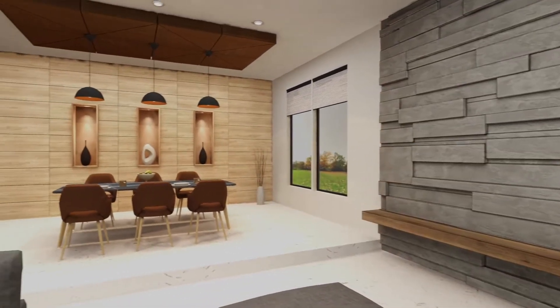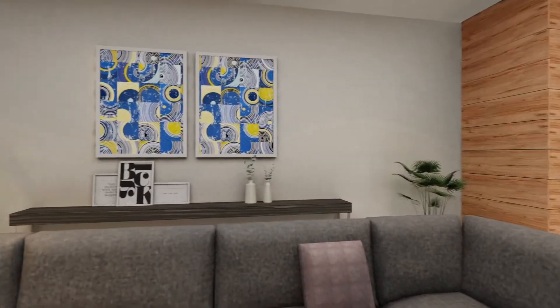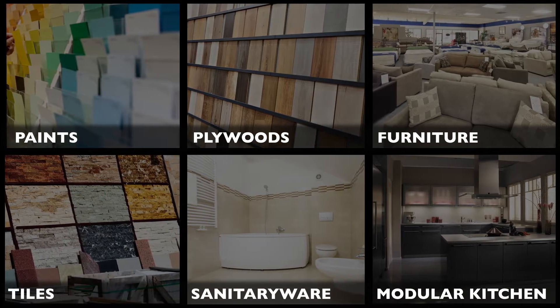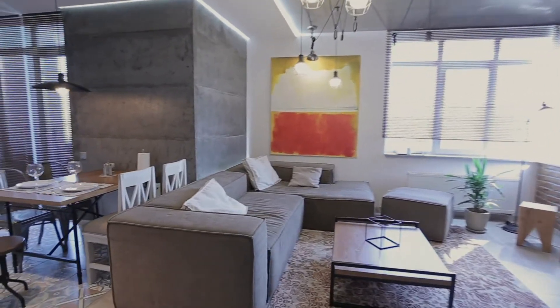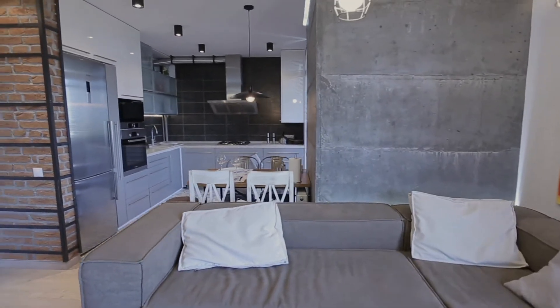Introducing Dave AI's Intelligent Visualizers, powered by state-of-the-art visualization and AI technology. Product segments like furniture, paints, plywood and laminates, home furnishing, modular kitchen, marbles, tiles, and sanitaryware, etc., can now be seamlessly visualized in concept application areas both residential and commercial.